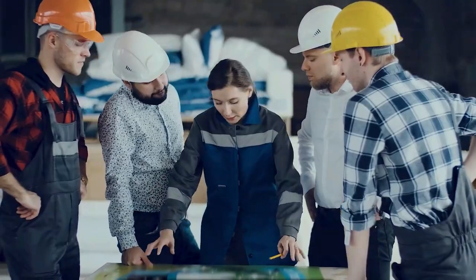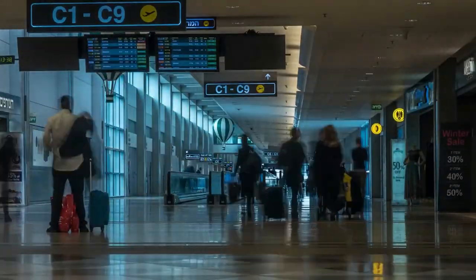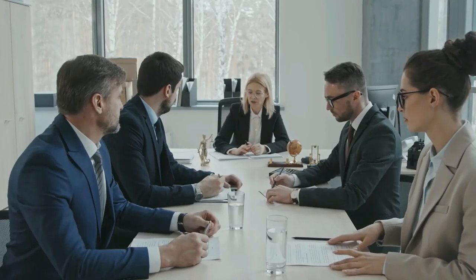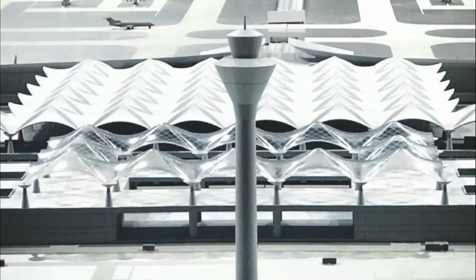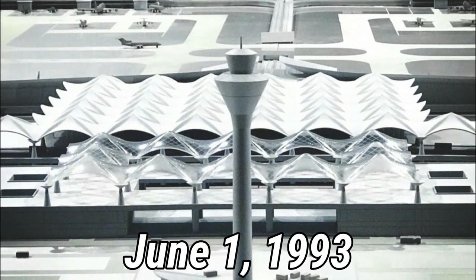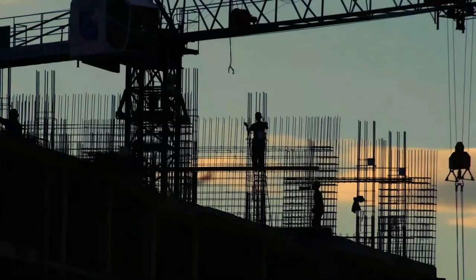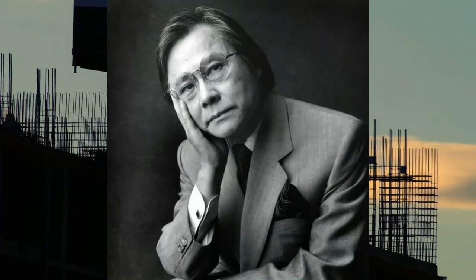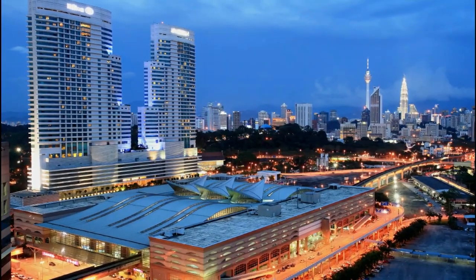They had to do something in order to meet this demand, and they had to do something big to accommodate a bigger demand in years to come. With the help of several firms and government bodies, the Kuala Lumpur International Airport had its groundbreaking event on June 1, 1993, with the architecture of the facility being headed by a prominent Japanese architect by the name of Kisho Kurokawa, known to have also designed the Kuala Lumpur Central Station.